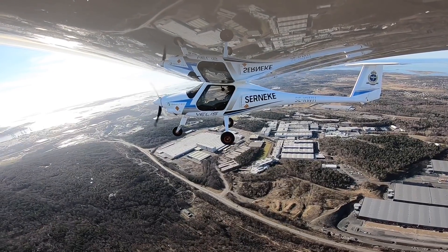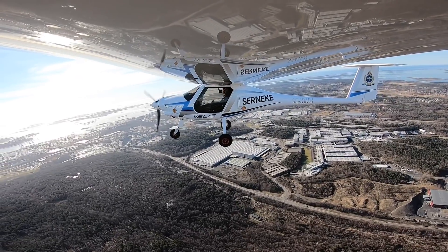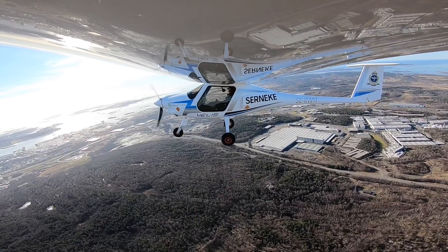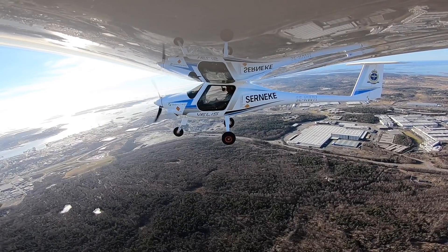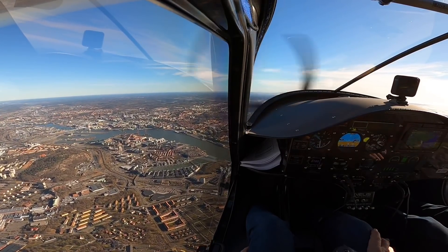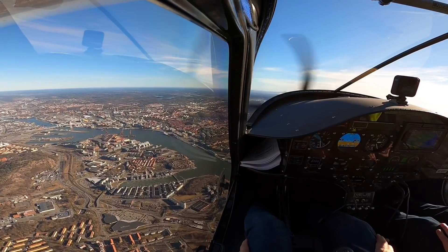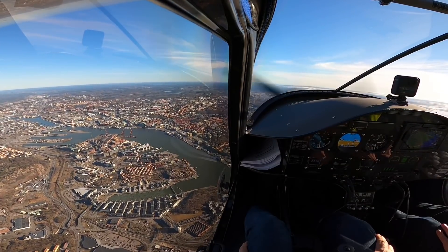We have 3,000 feet and below. I'm thinking we go up to approximately 2,500 to begin with, then we're going to descend a little bit. In this way we are safe — in case something happens, we are only a gliding distance away from the airport, so we're always safe. And I see a football field down here. Good visibility today, you can see all the way to Halland and all the way out.